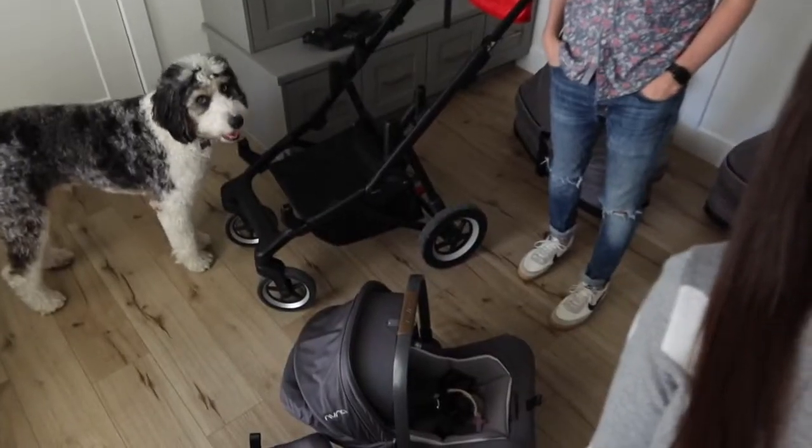We get asked all the time what stroller we decided to go with for twins, and it was kind of an adventure for us to decide ourselves.